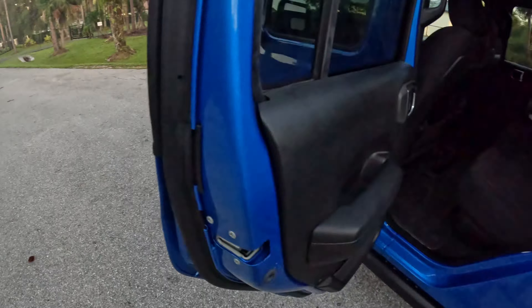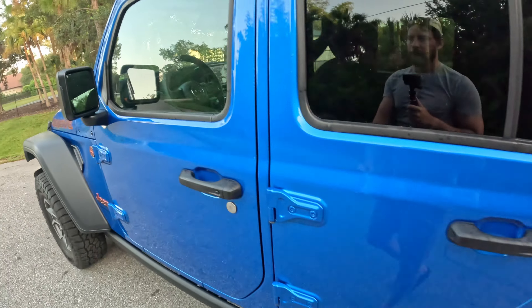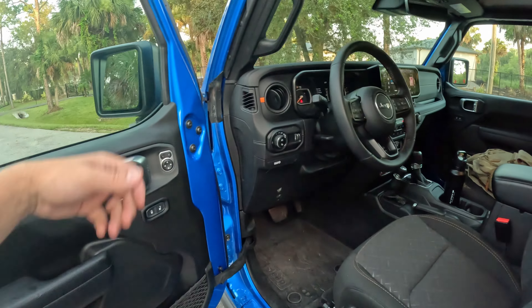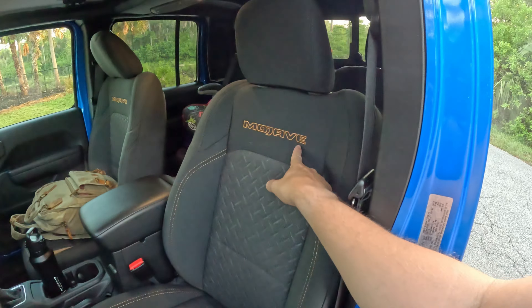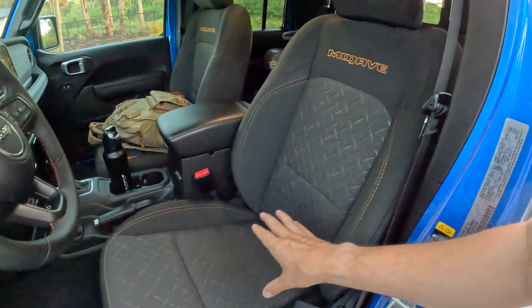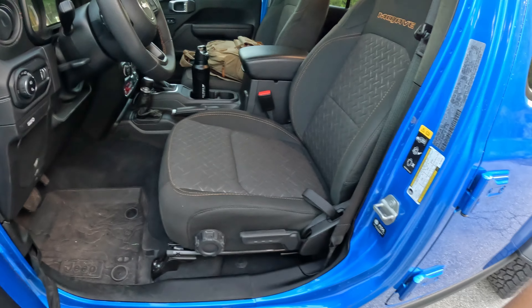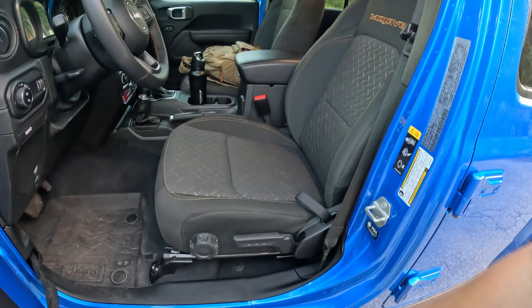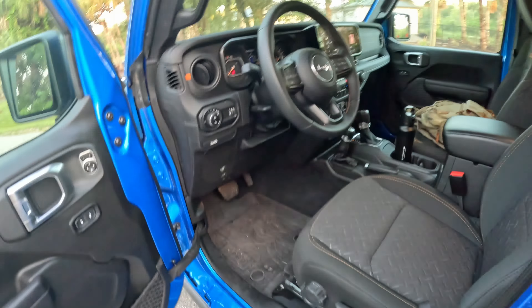Getting into the front seat — even at six-foot-one it's not easy to get out of there; it's a pretty narrow opening. Up front, there are basic materials for the removable doors. We've got Mojave lettering on the shoulders. These are heated seats but they're not power — they're old school for $66k. Some people might not care about manual seats, but let me know if that would bother you.